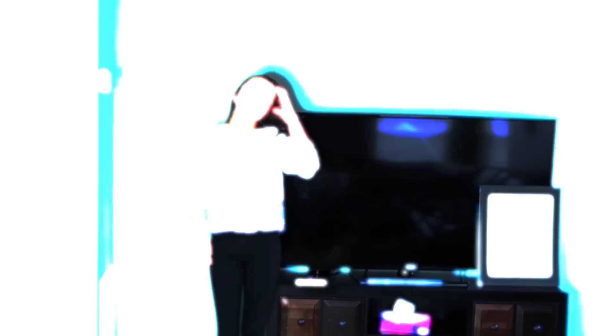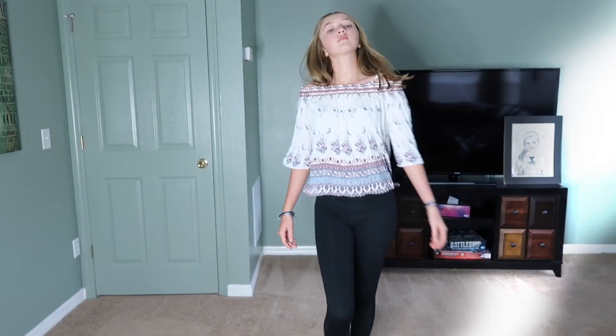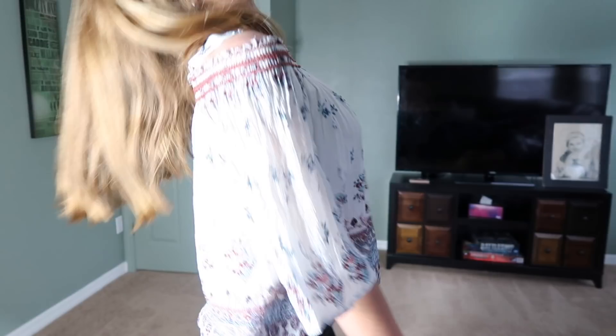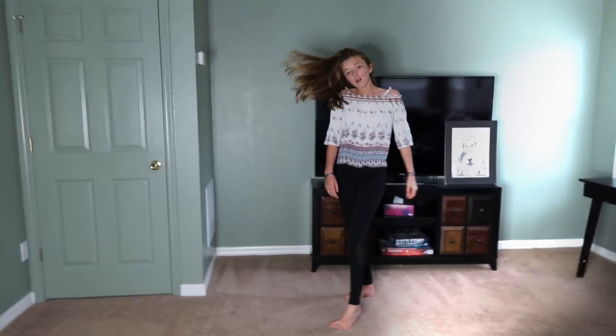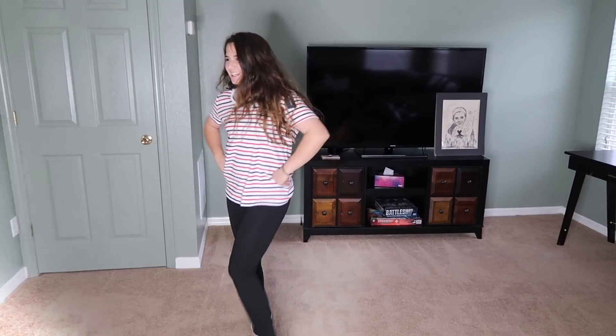Here we go. First one is from Plato's Closet. This is the off-the-shoulder top — obviously it wouldn't go with leggings, but it looks pretty decent, if you ask me. Next up, we've got Gianna with the Tommy Hilfiger — six dollars, people. Okay, so we just did the Plato's Closet ones. Now we're going to do what we got from Goodwill. It's a lot more than what we got from Plato's.